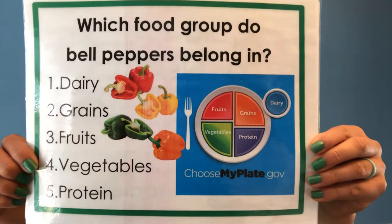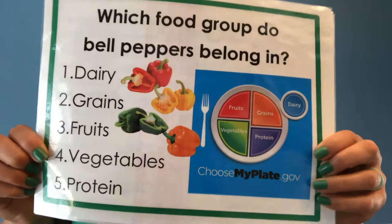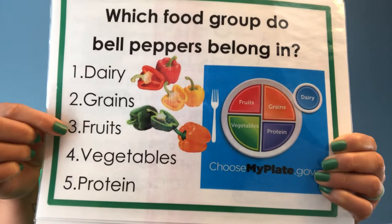First question: Which food group do bell peppers belong in? So on my plate here, which food group do bell peppers belong in? One — dairy, grains, fruits and vegetables, or protein?